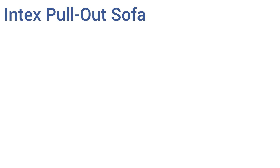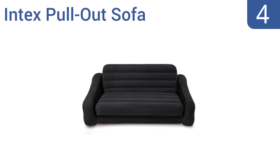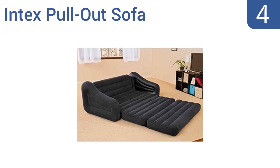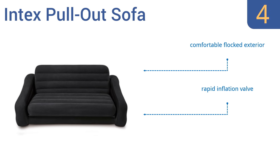Coming in at number four on our list, the Intex pull-out sofa makes a decently comfortable couch suitable for regular use if needed, and its inflatable bed will certainly serve for a few nights of rest. It's made from durable, puncture-proof vinyl and should last for many years. It features a comfortable flocked exterior and a rapid inflation valve.